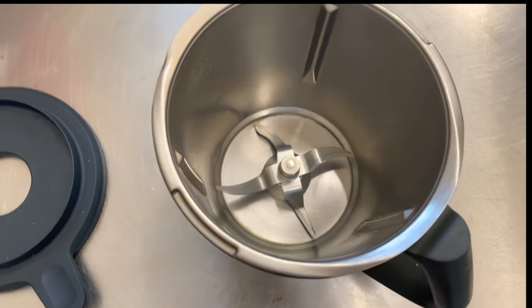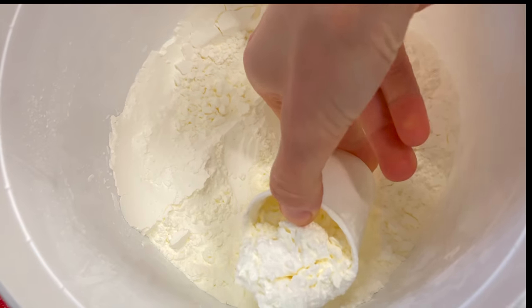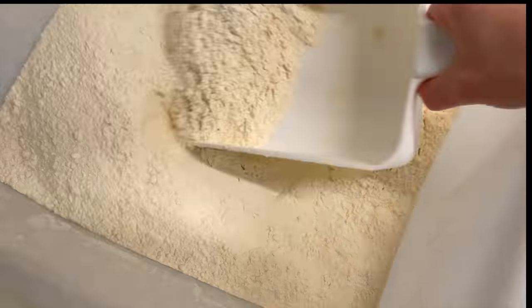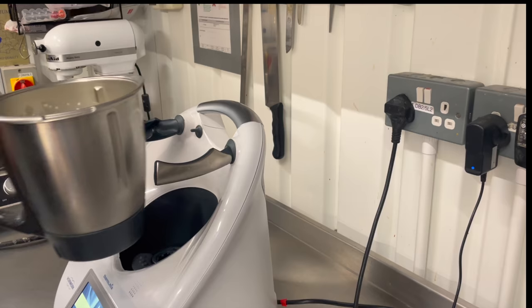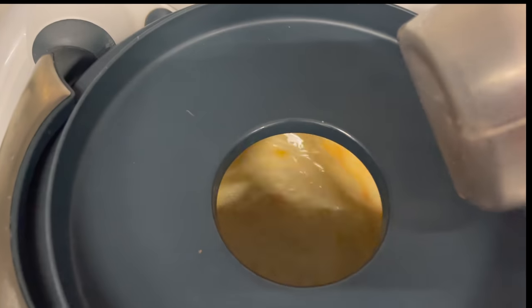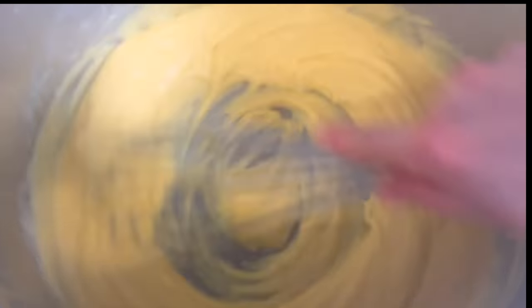We make crème pâtissière in the Thermomix, which is such a time saver. We put in egg yolks, sugar, butter, corn flour, flour, vanilla paste, and milk. We leave it to do its job and once it's done, we take it out. However, alternatively, we do it by hand from time to time.